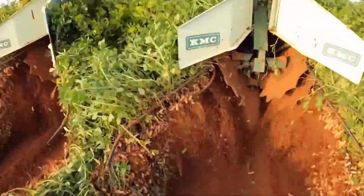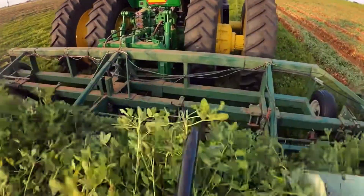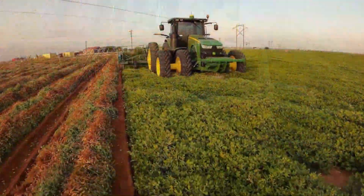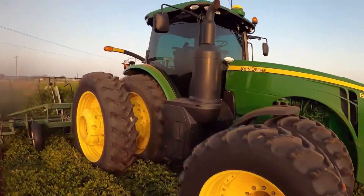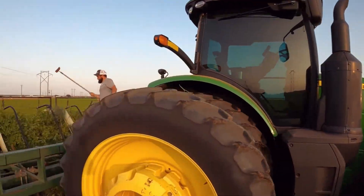Finally, the peanuts pass through a series of sieves to sort and clean the crop before being collected in a hopper. This mechanized harvesting method saves time and labor, ensuring a higher yield and better quality peanuts for commercial use.